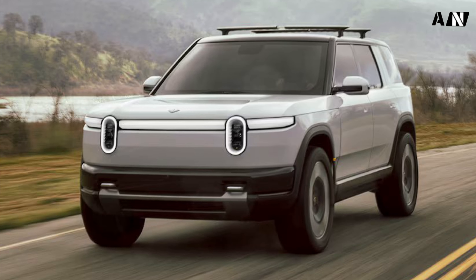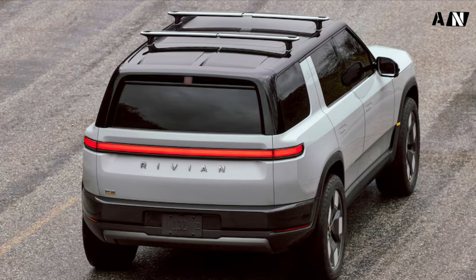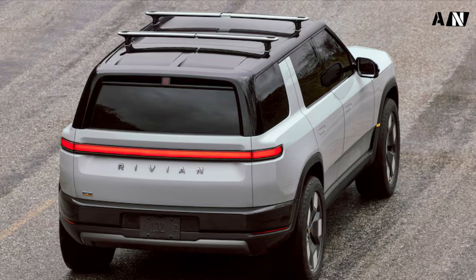Rivian's lineup grows with the addition of a smaller new electric SUV. Rivian's third passenger vehicle, the R2 SUV, has finally debuted.